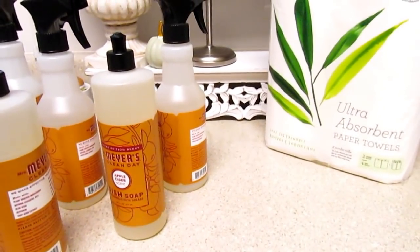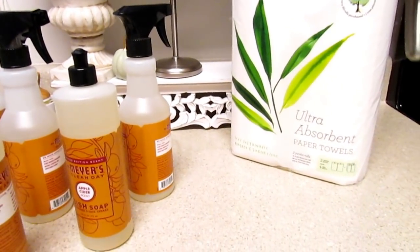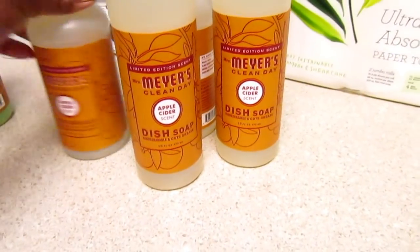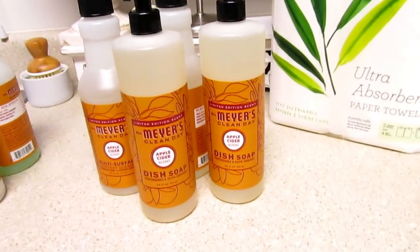I will insert the promo and put a link below. So what I ordered, guys — it's the apple cider scent. I have tried the mum and the pumpkin, and the apple cider is my favorite.